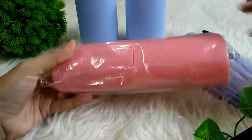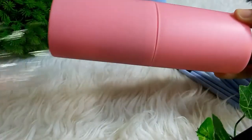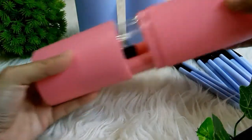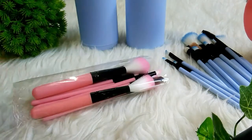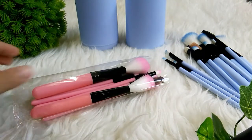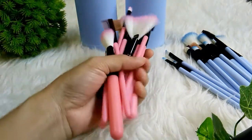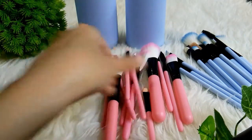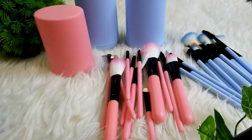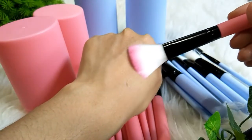Jadi selain warna biru ini, kemarin saya ambil juga yang warna pink. Jadi warna pinknya itu seperti ini ya teman-teman, ini saya baru buka. Jadi teman-teman bisa pilih mau warna apa, karena disana itu banyak pilihan warna. Jadi kalian bisa pilih sesuai warna favorit kalian. Cantik sekali teman-teman.